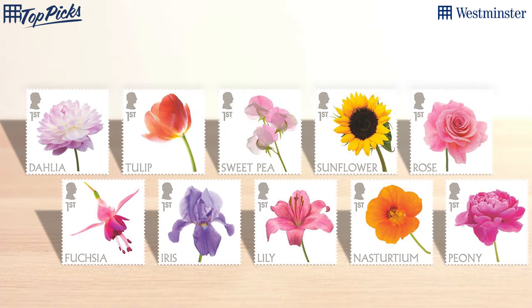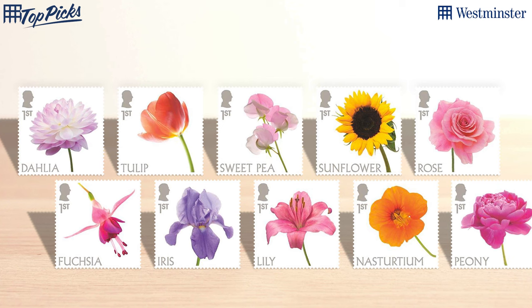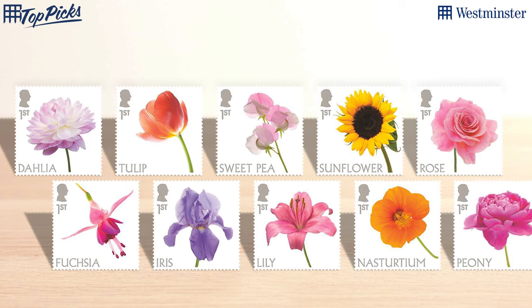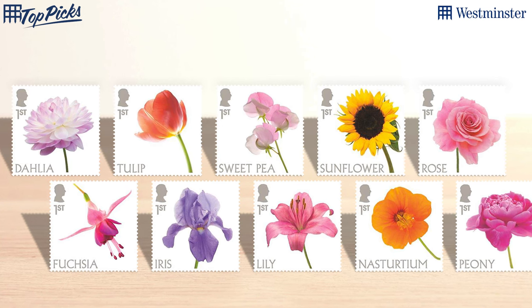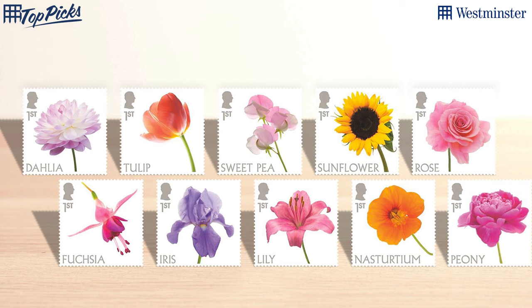Why are they special? Well, they're the commemorative ones that have a silhouette in the corner. We've seen many over the years for the Queen, but these are the first ones with the King's silhouette and they feature ten different flowers. These are absolutely stunning — the flowers on these are amazing designs and they represent the King's passion for gardening, his whole thing about environmental sustainability. He's a keen gardener as well.